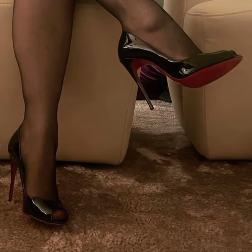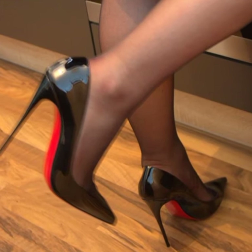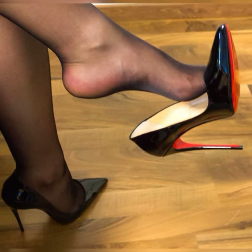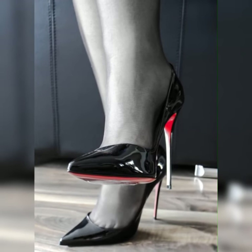Remember to take a break and give your feet a rest when needed. I hope this gives you a better understanding of stiletto high heel sandals. Let me know if there is anything else you would like to know. If you are looking for something new about stiletto high heel sandals, then this is the place for you.